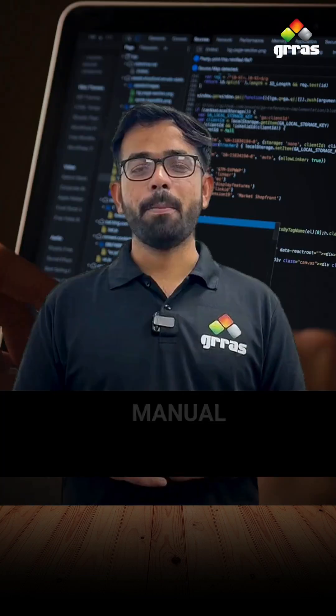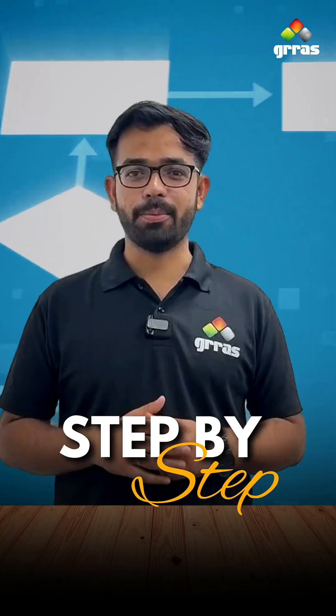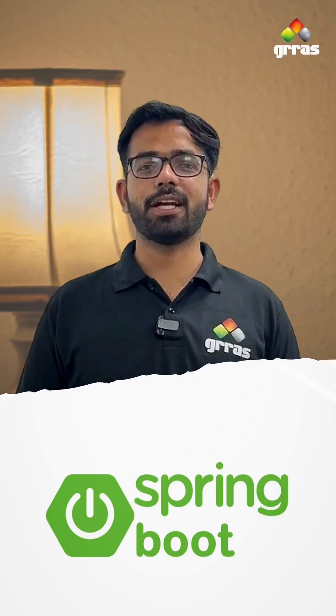You are trying to set up a new application, but every single configuration has to be done manually, step by step. Seems frustrating and time consuming, right? That's exactly where Spring Boot comes into picture.